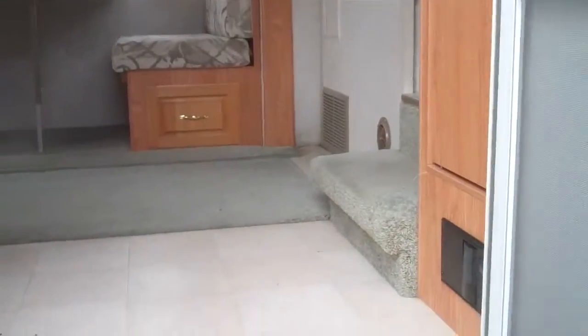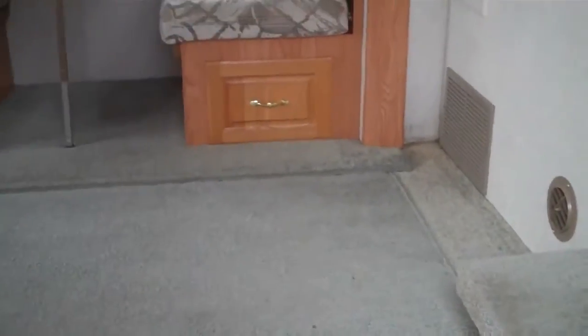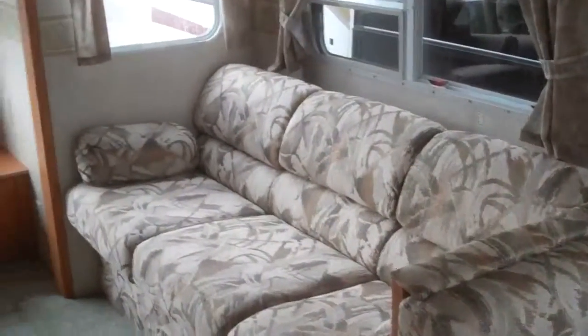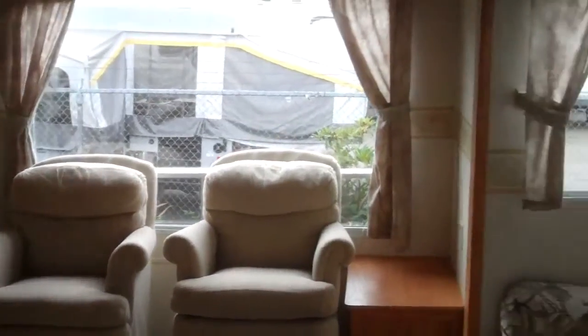Take a look on the inside — nice big super slide with a built-in dinette and a hide-a-bed. This has your two swivel chairs. This is what we call a rear lounge style.